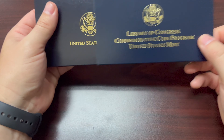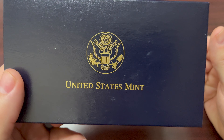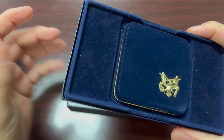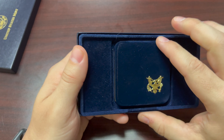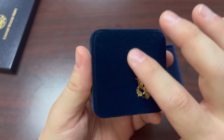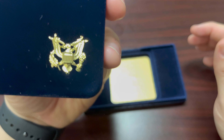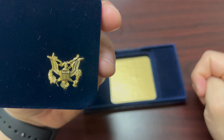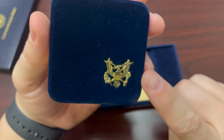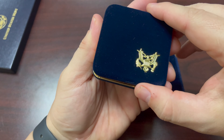Taking the slipcover off — it comes with this excellent case, you can see the fuzziness of it. It comes with this excellent seal, crest, eagle — whatever you call it, it looks pretty good. And here is the actual coin; this is a proof coin.